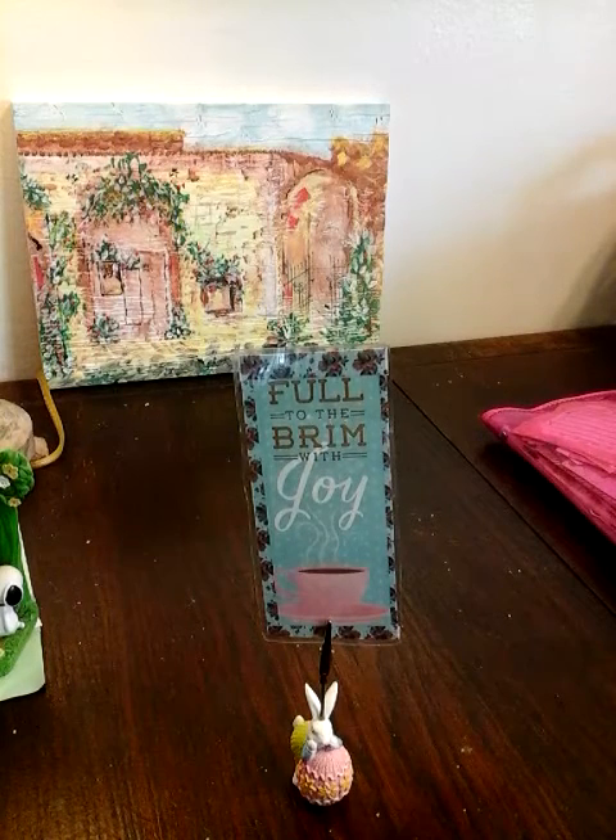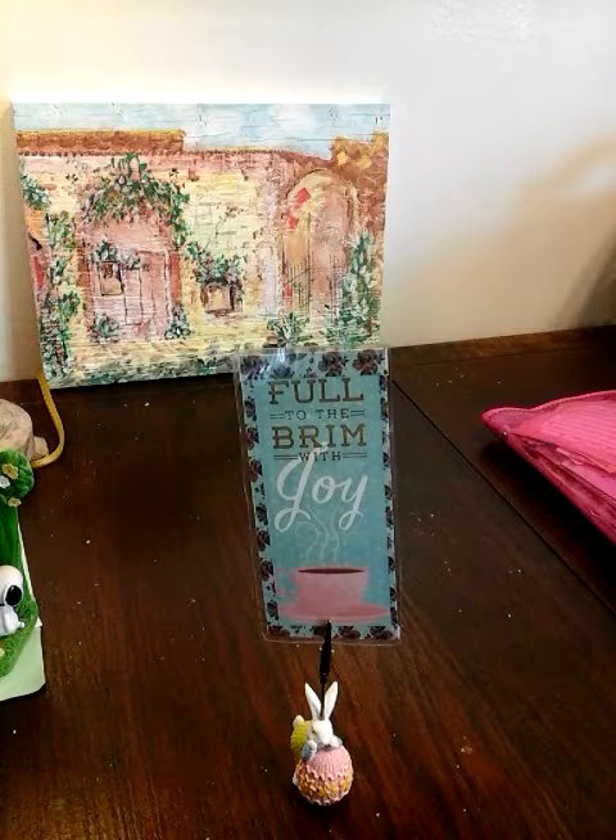Hi you guys. It's me, Elena. I have a haul for you guys, and I am going to share that with you guys right now.